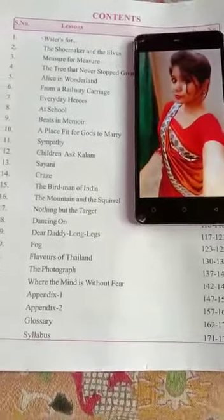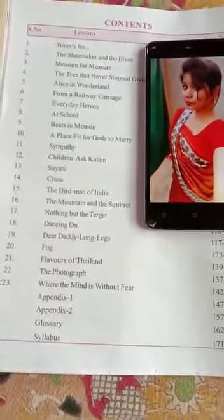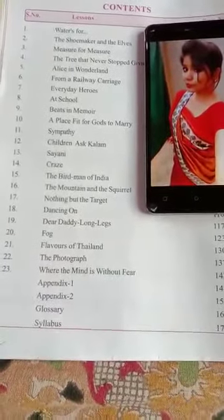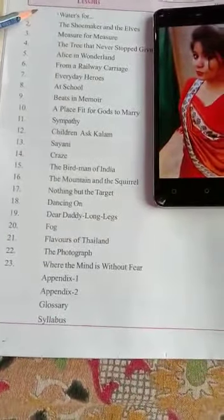Hello everyone, good morning. My dear students, hope you all are doing well. I am Tabasum, your English teacher, and welcome back to my English lessons. This is our third week and till now we have completed lesson number one, that is Waterfalls.